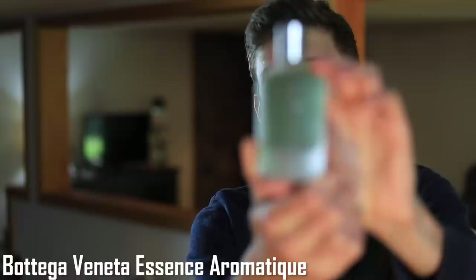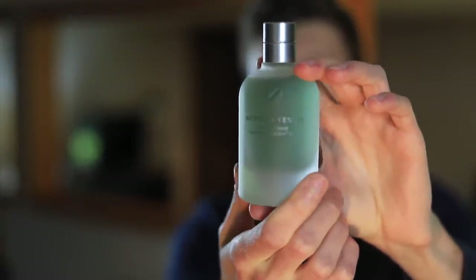At number 8 we have Bottega Veneta Pour Homme Essence Aromatique. This is an eau de cologne fragrance — the three-ounce bottle size. Siberian pine, citruses, and cedarwood are some of the main notes. It really takes that original DNA, which I am a huge fan of, adds more citrus, and just lightens and freshens it up. This one is going to be a bit more dressy as well, similar to the Valentino — more of a business-type smell, though it still has a summery feel and a slight playful touch.